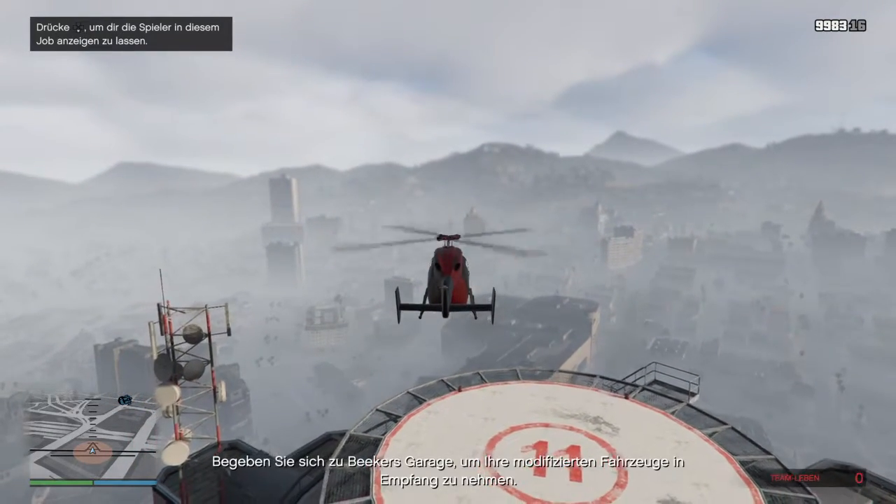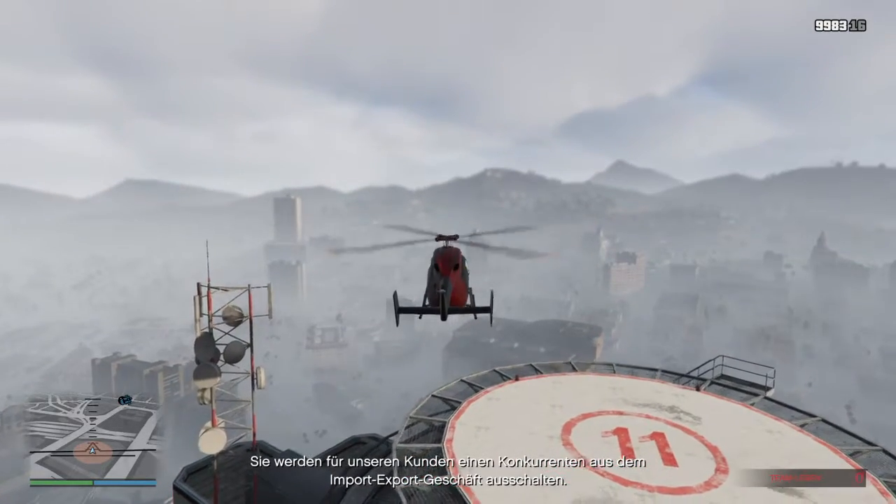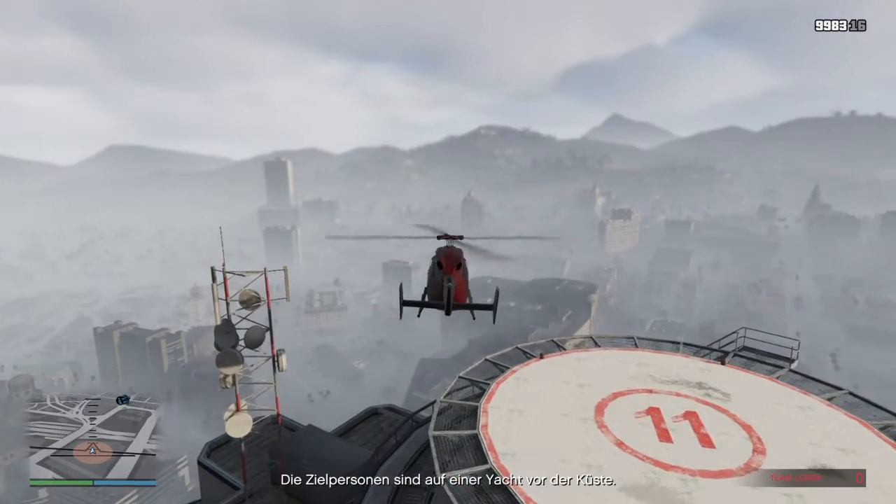Go to Beaker's Garage to collect your modified vehicles. You're going to take out a rival import-export business for a client. They're on a yacht just off the coast.